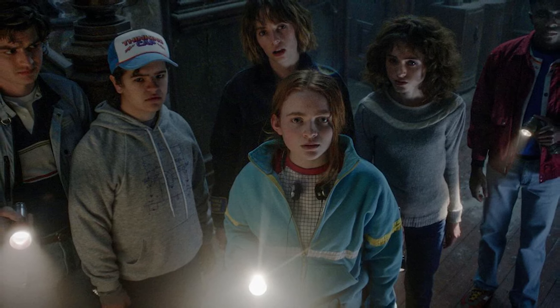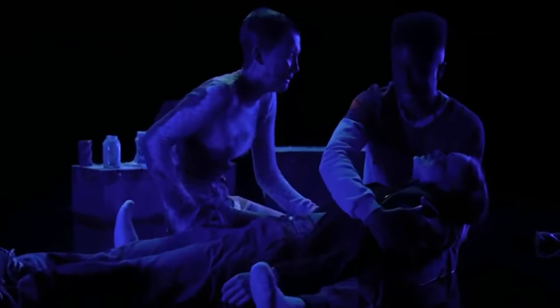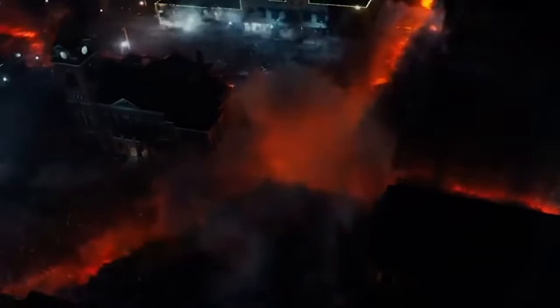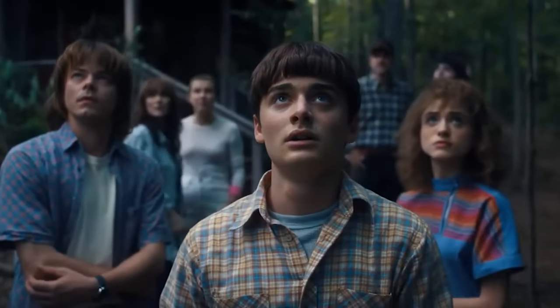However, Stranger Things is not in the habit of killing its darling characters. The Duffer Brothers have said that season five won't introduce anyone new, which means any major death will involve a character that fans already know. Some are worried the final season might spell trouble for Steve Harrington or Eleven, but if Stranger Things does end with an ultimate sacrifice, fans are hoping that the character will be Will Byers. If a character has to die, who do you want it to be? We'd love to know your thoughts, so drop a comment down below.